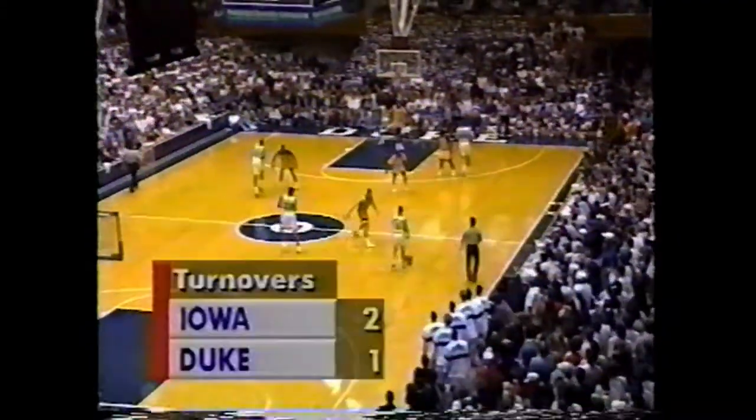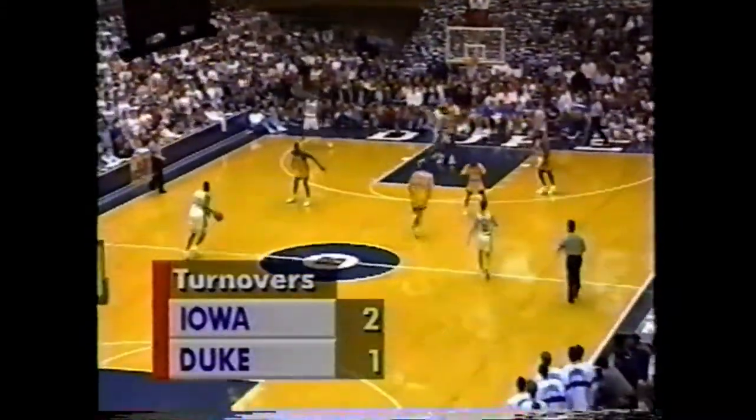The guy that can score, working on a number of double-figure scoring games so far this year. 11 in a row, Billy, and here's Thomas Hilde just inside the three-point line.